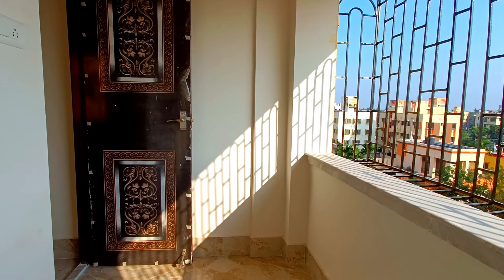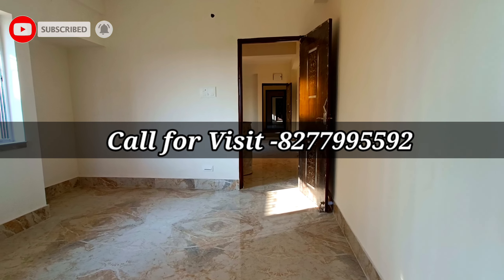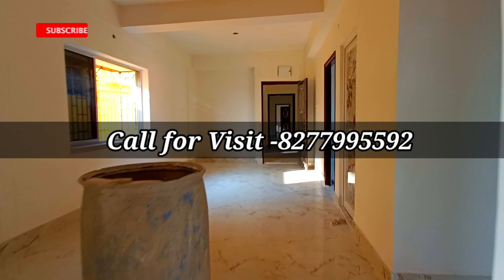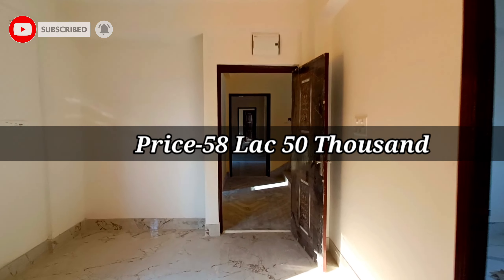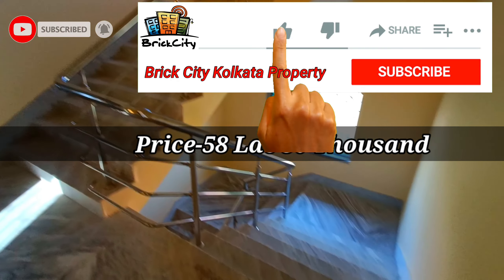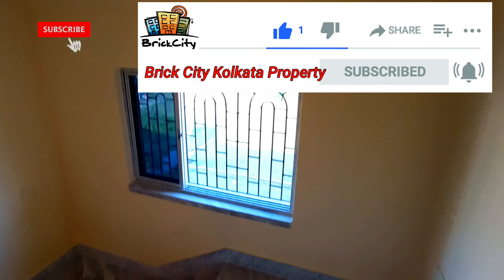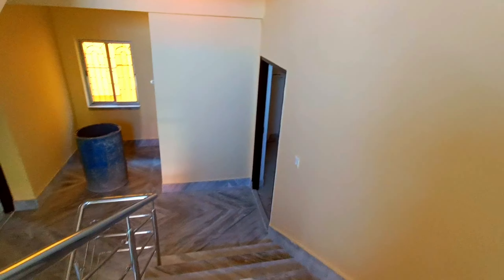This is the 1288 square feet 3BHK property. If you want to visit this 3BHK property, please contact us. Thank you so much to all our subscribers.